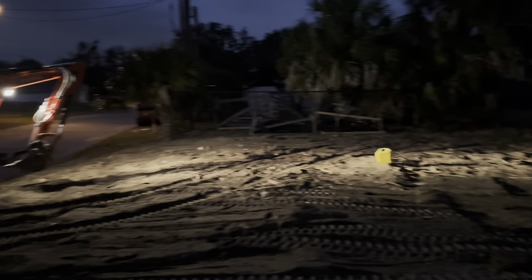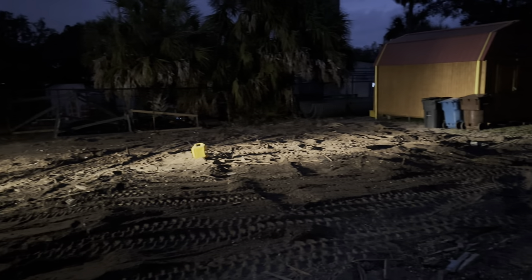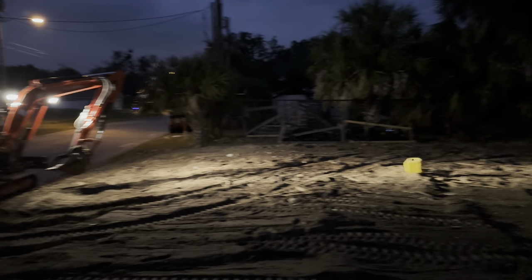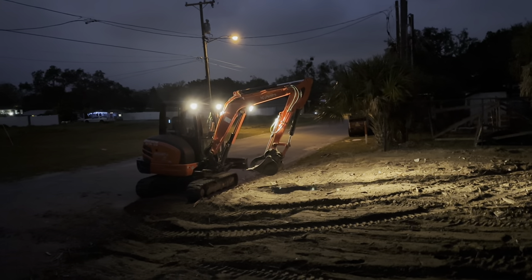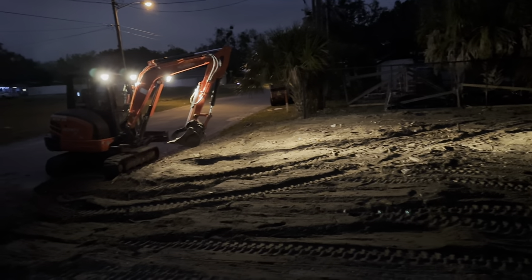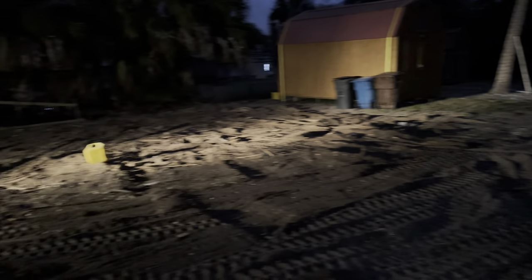Pretty decent finished product. Crazy to think there used to be a whole structure right there and now it's gone. It's about 6 PM — we got here at 10 AM. Devin went to dump the last little bit; we filled up his dump trailer for that final pile in the front. I'll pick up the last stragglers and dump them later.